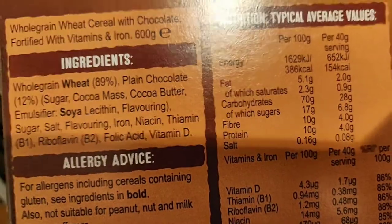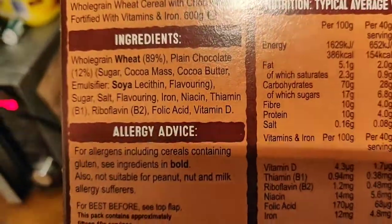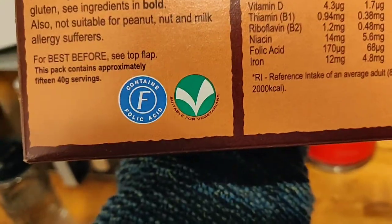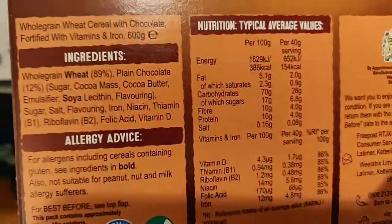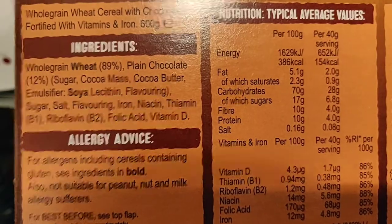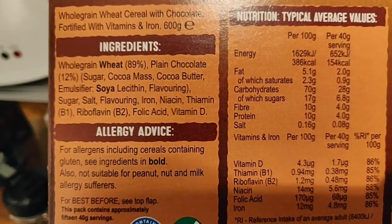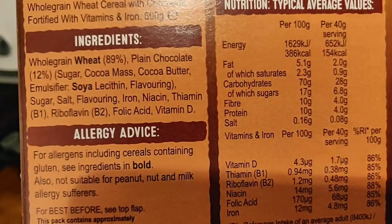Thiamine, vitamins B1 and B2 — vegan. Folic acid — vegan. Vitamin D — but hang on, is it vegan? Good question. This is where it becomes very interesting. Vitamin D can potentially not be vegan, and that is why this cereal is only classified as suitable for vegetarians. Vitamin D can come from lanolin, which is from sheep's wool — often from slaughterhouse floors — so why am I still saying to eat it?